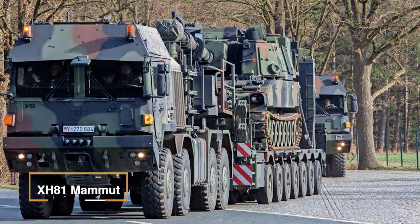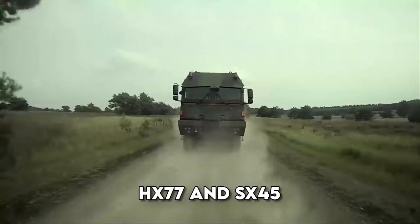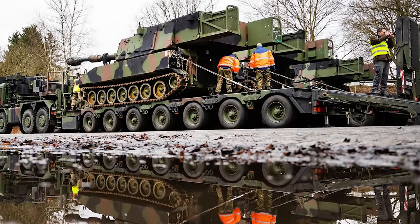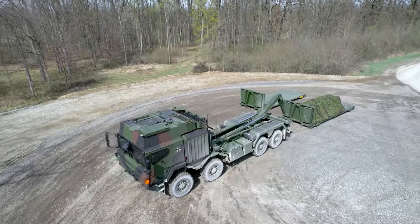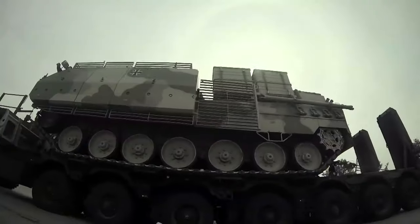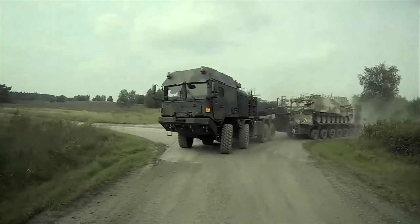MAN HX-81 Mammut. An engineering marvel forged in collaboration between MAN and Rheinmetall, evolving from the HX-77 and SX-45, this juggernaut is aptly named SLT-2 Mammut in the German army and has become the beacon of heavy-duty military prowess, replacing the aging FON SLT-50 Elephant. Germany welcomed 12 of these giants in 2013, and in 2023, Ukraine embraced its might against the Russian invasion. Powered by a 680-horsepower MAN turbocharged diesel engine with a dual winch system, it effortlessly transports a 73-ton payload across challenging terrains with surprising cross-country agility.